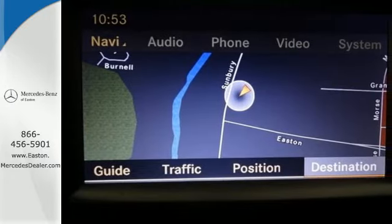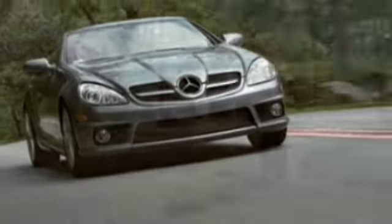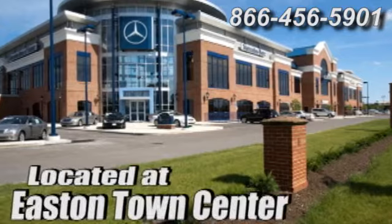Come on in today and see it for yourself. Come experience luxury the Germane way at Mercedes-Benz of Easton, conveniently located at Easton Town Center.